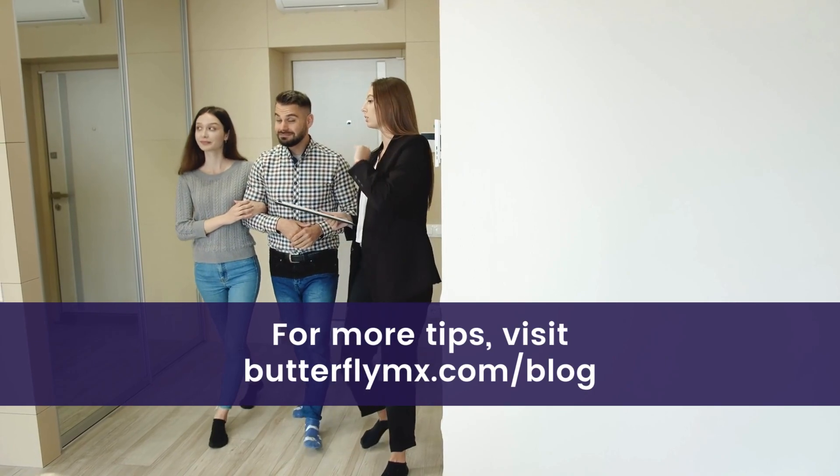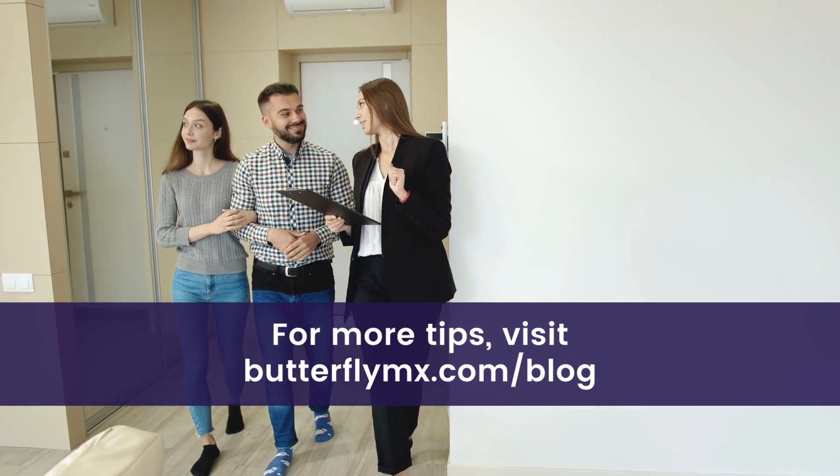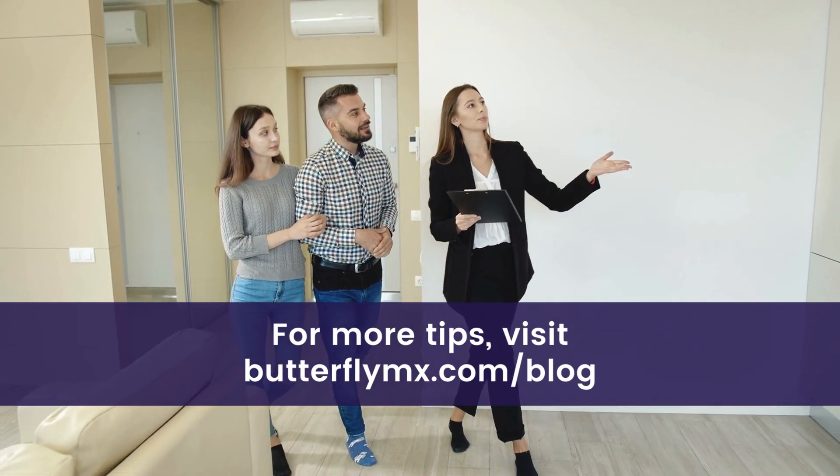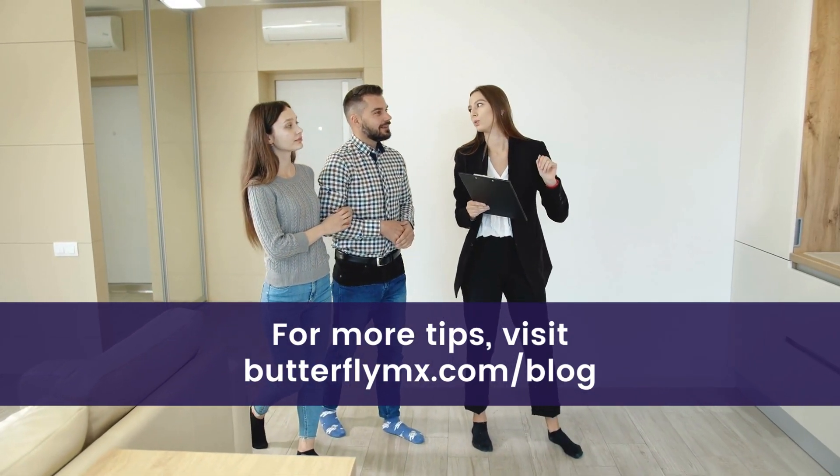There you have it! Everything you need to know to understand what NOI in real estate is and how you can maximize yours. For more tips, head to ButterflyMX.com/blog.